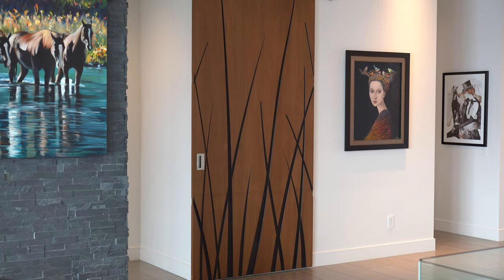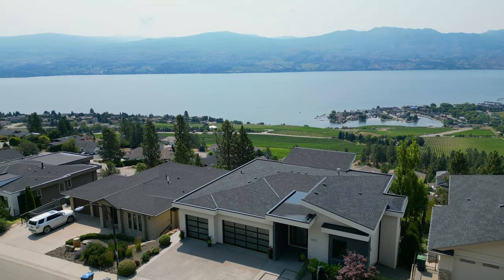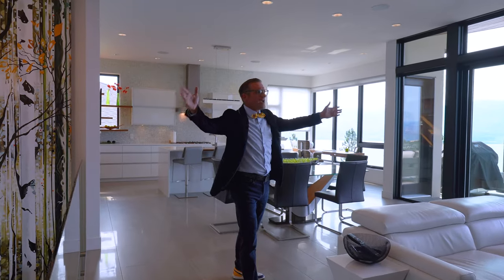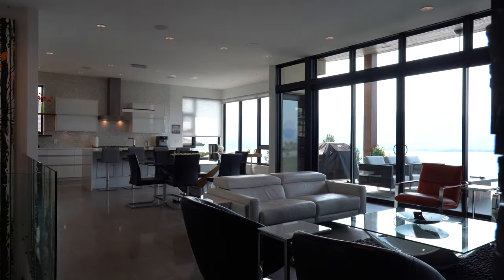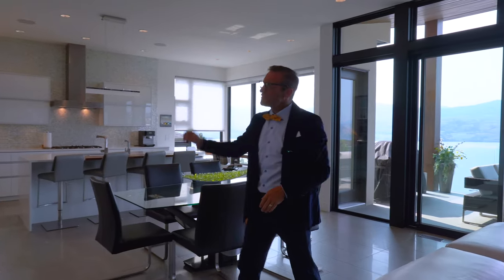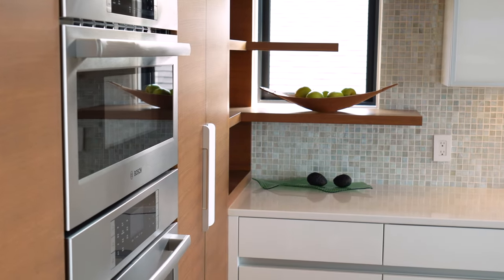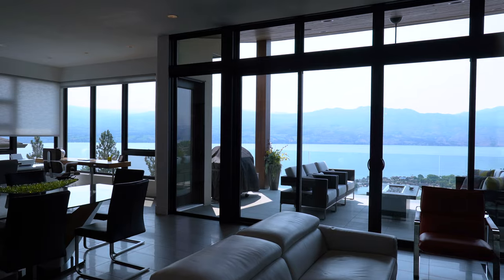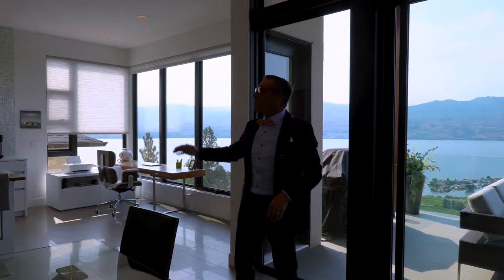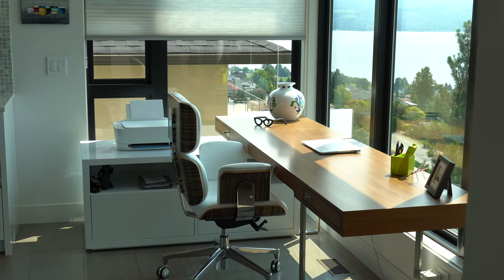A solid walnut custom door leads into the primary suite. This home boasts four bedrooms, three bathrooms, and a view you will not believe. Here we are in the living space on the main floor. We have a beautiful two-way fireplace, a very high-end kitchen done in walnut with walnut accents on the countertops, and a beautiful open deck with a gas fire pit and views for days. There's also a lovely area to sit and enjoy the view while working on your computer.